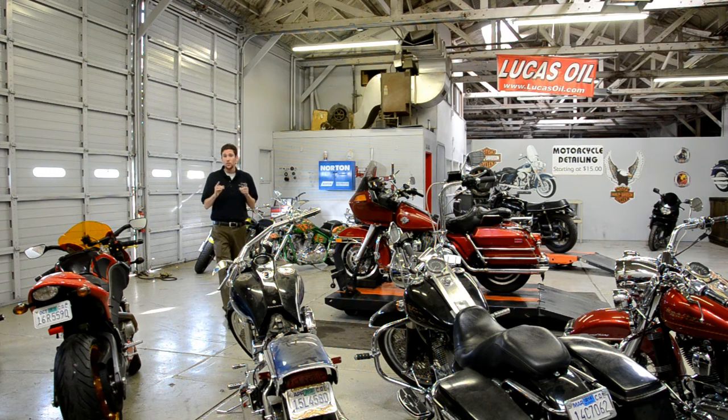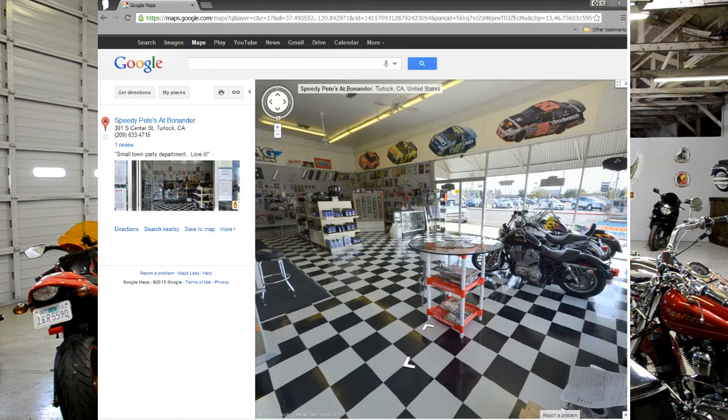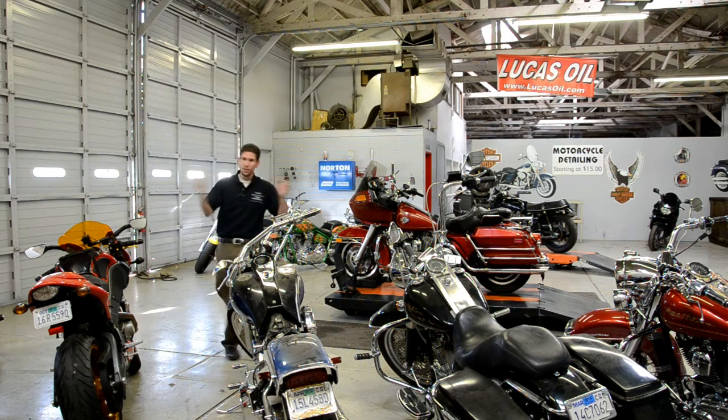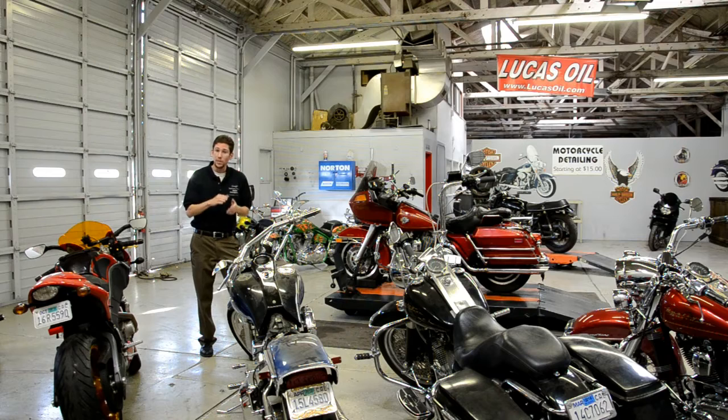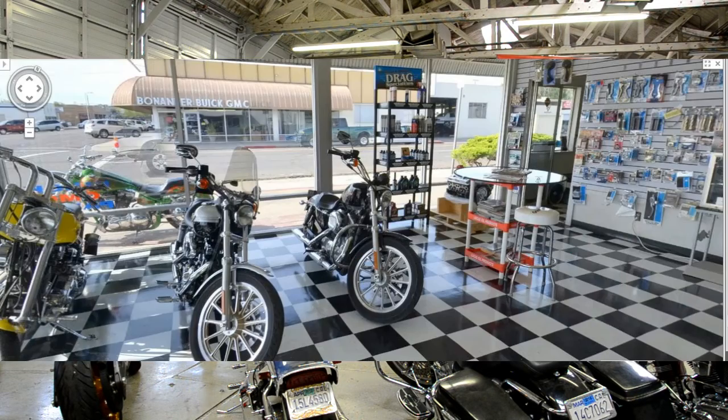Now if you're looking to showcase a venue or a business in a really unique and special way, Google Business Photos is the place to get you up online. It's like a webpage but better — you get a virtual 360-degree panoramic tour. Check out Speedy Pete's at Bonander, Google search it, you'll see the tour, it looks awesome.